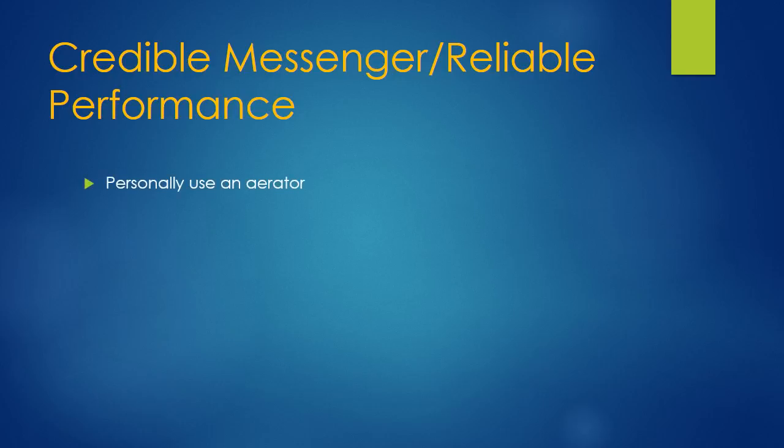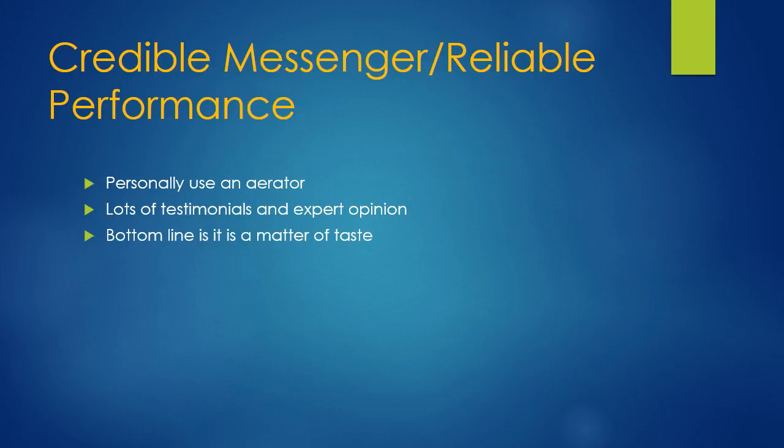Credible messenger, reliable performance. I personally use an aerator, so I do see the benefit of aerating wine — some wines. There are lots of testimonials and expert opinion out there on whether aeration of wine is useful, and it's a positive. The bottom line, again, is a matter of taste. Most people who purchase a wine aerator have developed a taste for wine and know that it does make a difference. And it's better than a blender — I'm pretty sure most people will agree with that.